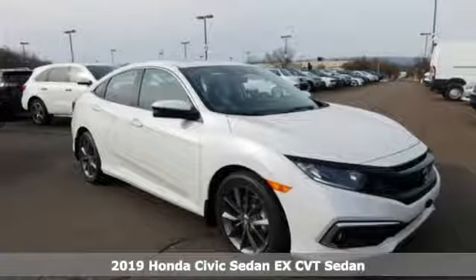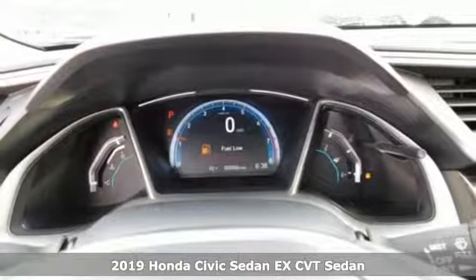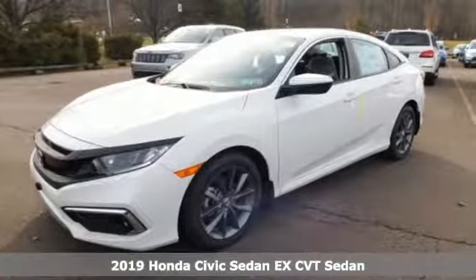It's a new 2019 Honda Civic Sedan. Get more mileage out of every drive with this Civic. It comes with the features you need and, better yet, want.